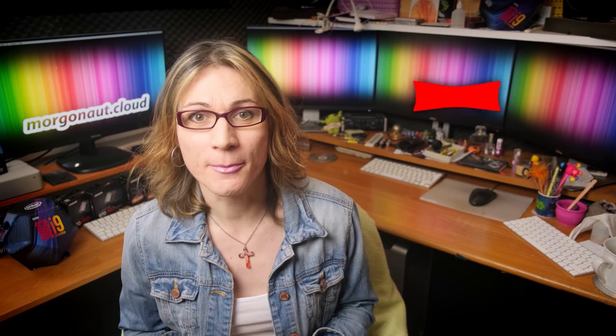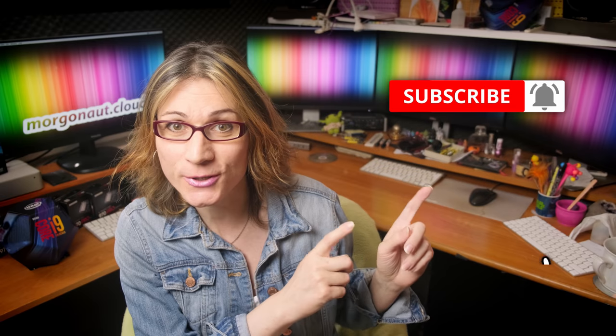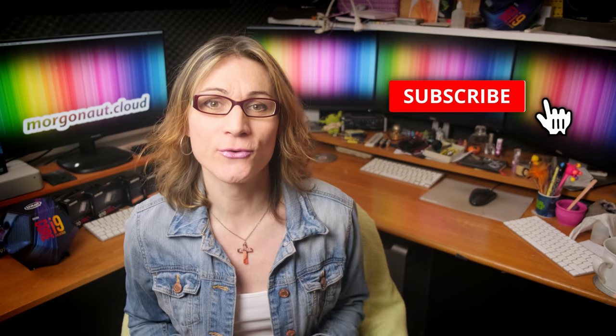I'm Teresa from morgonaut.cloud and I help people with Hackintosh builds, Macintosh computers, Linux servers, simply with computers. If you are new here then please click that subscribe button and hit the bell next to it so you won't miss any of my future videos.